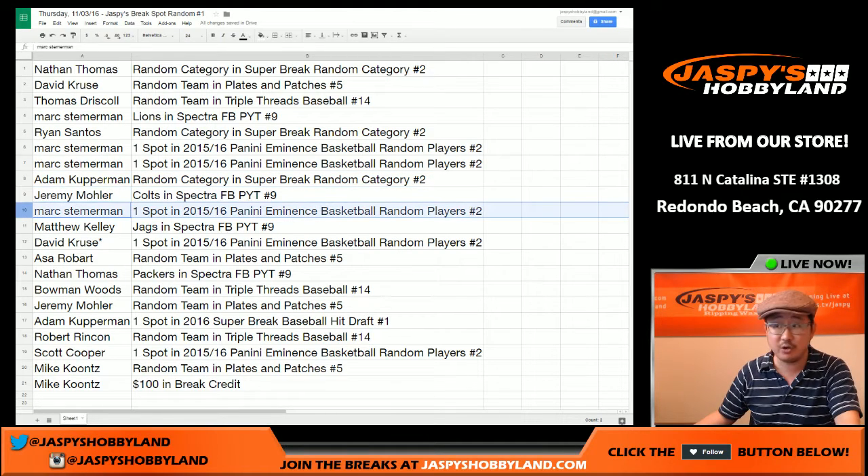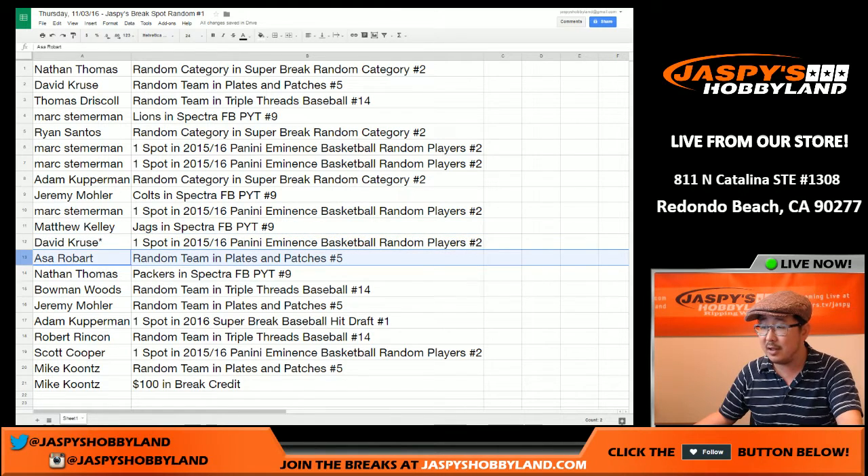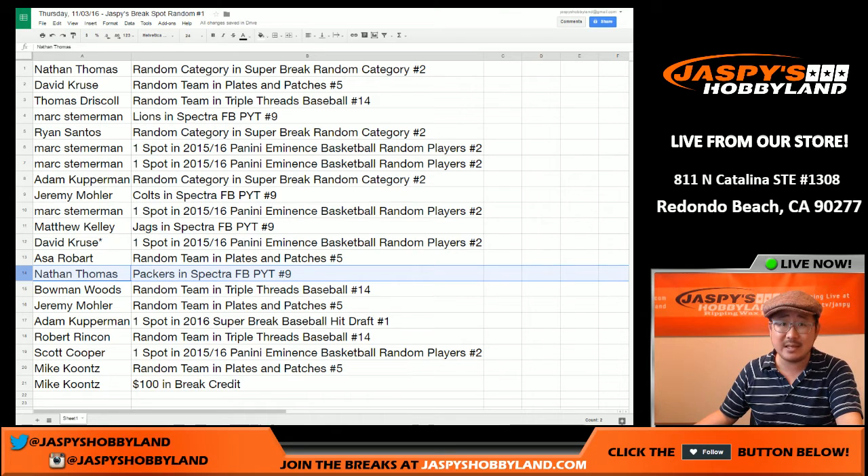Colts in Spectra for Jeremy 33. Mark gets another Eminence spot. Matthew Kelly gets the Jags. David Cruz gets the last spot — Mojo gets a spot in Eminence Basketball. Asa, you've got Random Team in Plates and Patches. Nathan, you've got Packers in Spectra — Packers in Spectra is about $60.